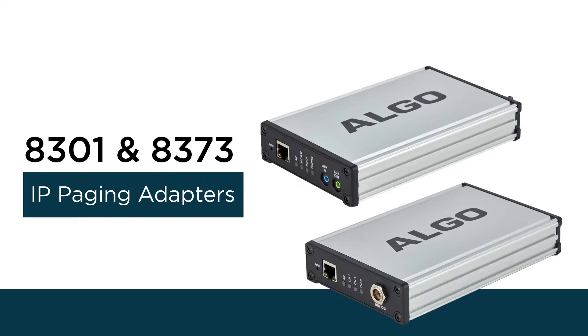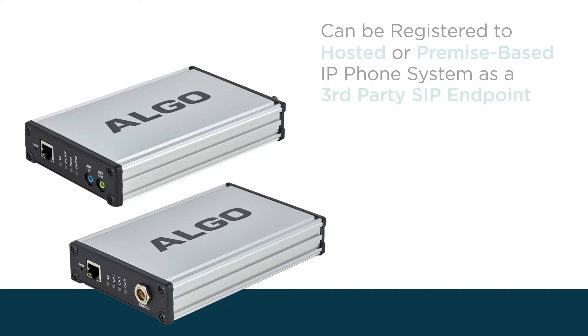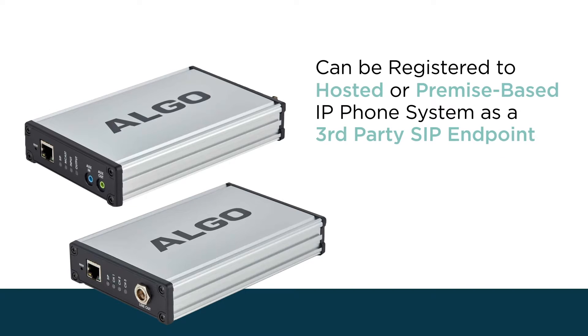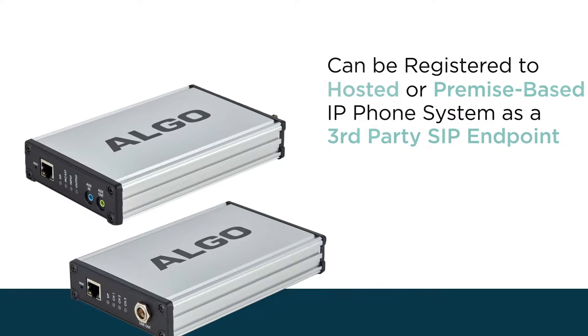Algo's 8301 and 8373 IP paging adapters are wideband adapters for IP, enabling analog voice paging systems. These SIP endpoints have a balanced line audio output port designed to drive a traditional amplifier by emulating a page port on a legacy PBX.